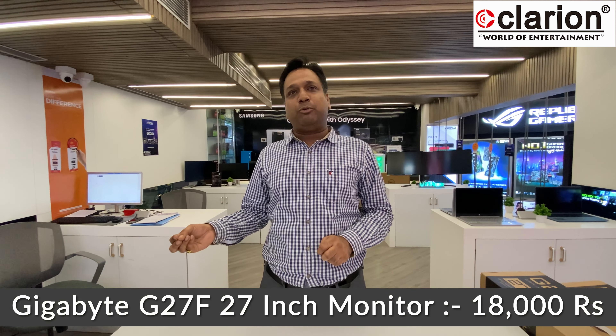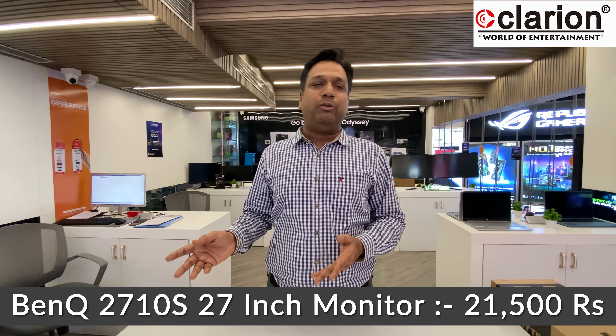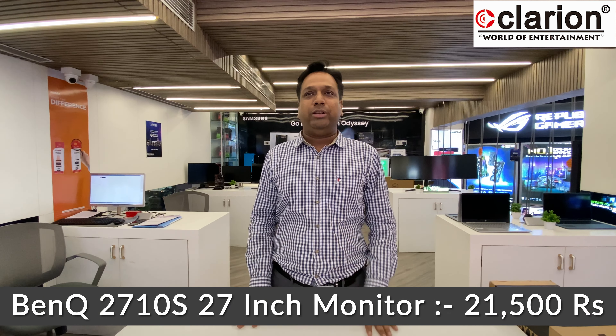Another 27-inch Full HD model is the Gigabyte G27F at approximately 18,000. We also carry the BenQ 2710S at 21,500 — that covers our 27-inch Full HD range, with refresh rates of 144Hz to 165Hz depending on the model.